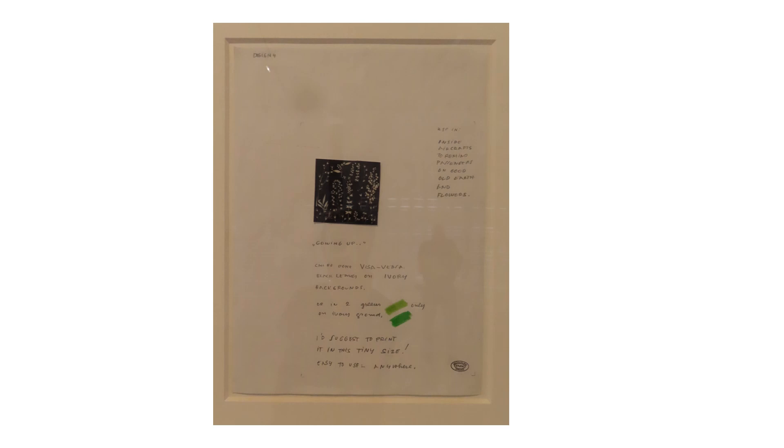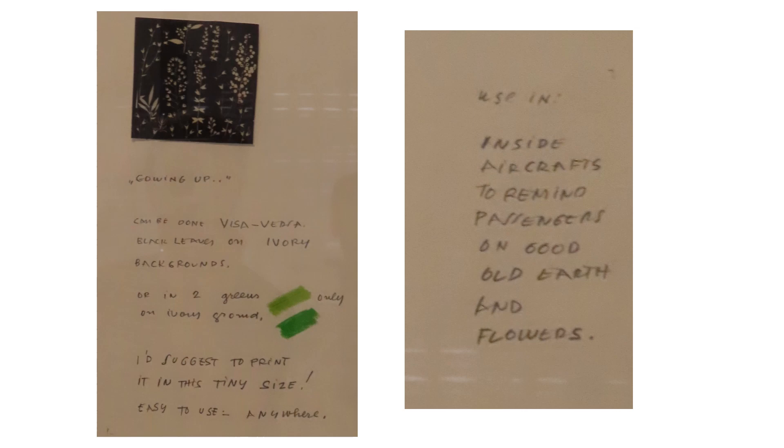I thought Groë's notes were particularly interesting, so I have highlighted and enlarged them here. This early print was designed for Schiaparelli in 1938. It was based on Groë's drawings of the audience during the opening night at the Paris Opera, and it sold in the U.S. under the name Gala Night.